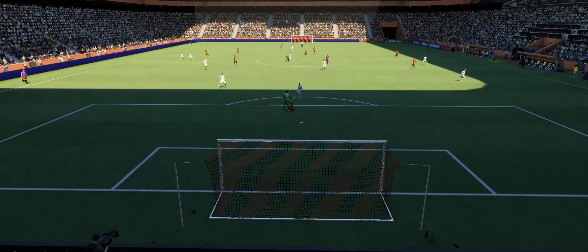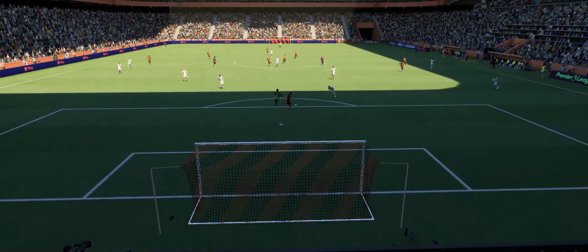Here it is again. It's an easy finish in the end, but what was the keeper thinking? That's a poor bit of defending.